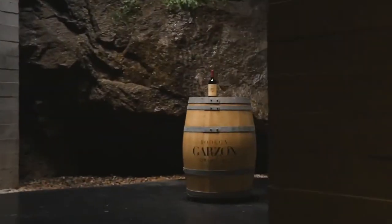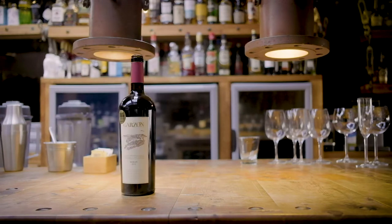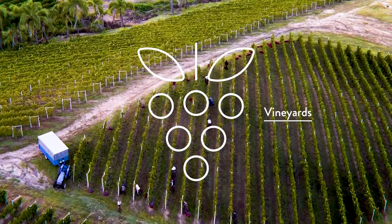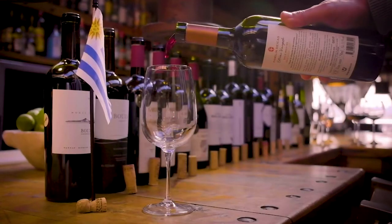Today I will introduce you to the unique Bodega Garzon. Best New World Winery of the year 2018, Bodega Garzon is considered by many publications to be the best winery in Uruguay. Discover the incredible vineyards, hotels, and culture of Uruguay, the hidden gem of South America.